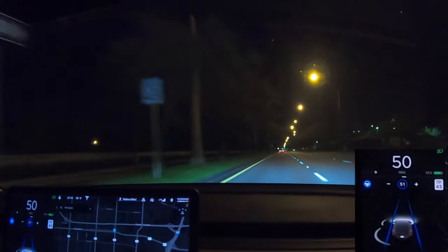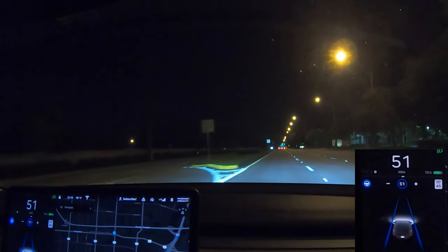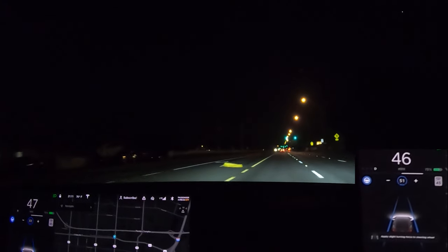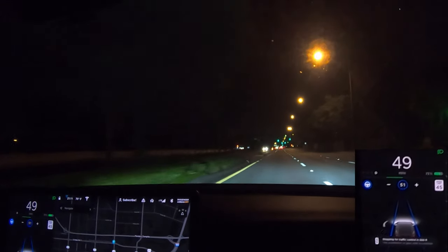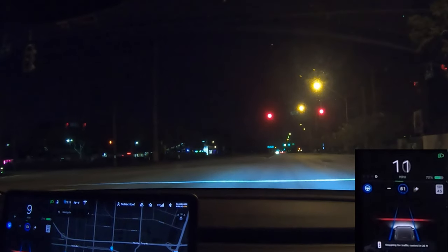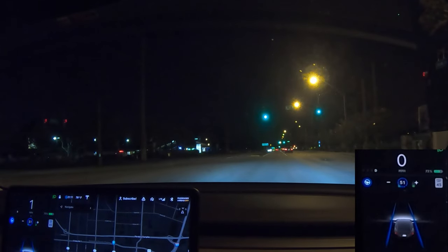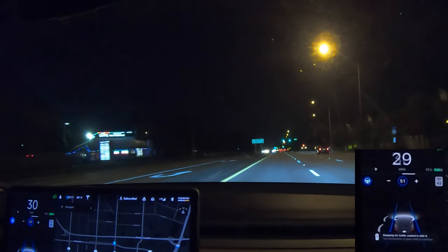I'm not liking this so far to be honest. Stopping for traffic control at 500 feet — you have to let it know it's okay. Again stopping for traffic control, you gotta tap the gas. Oh look, the light is red — that was kind of a hard stop and the wheel turned at the end. But it did stop at the line. Light is green, you have to tell it to go.